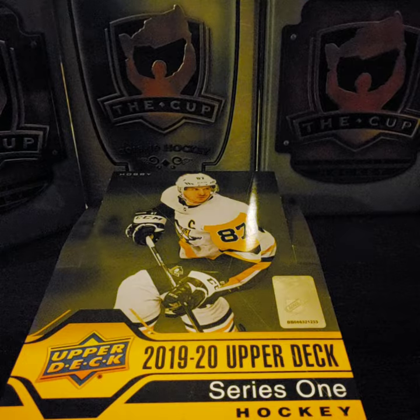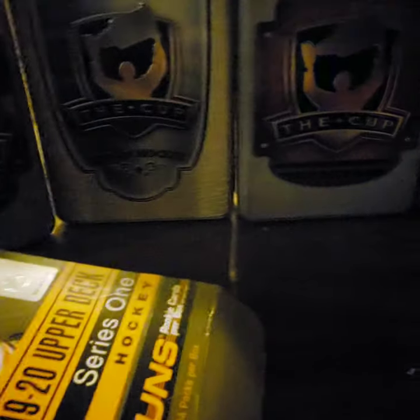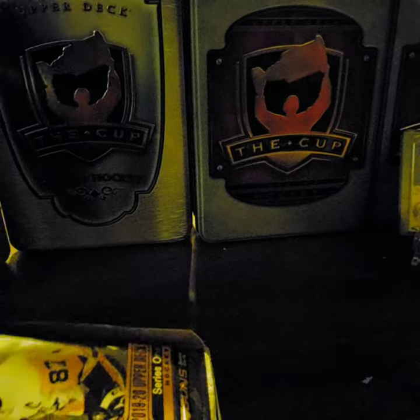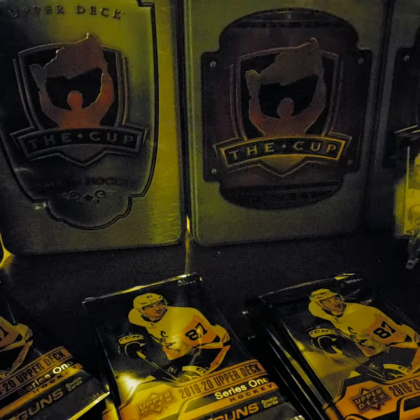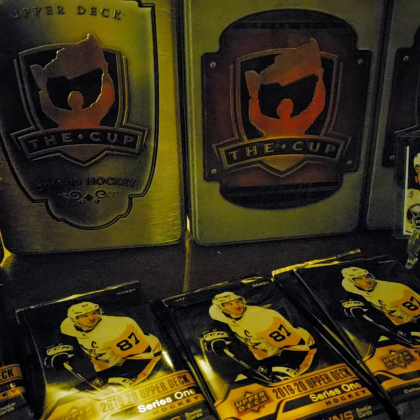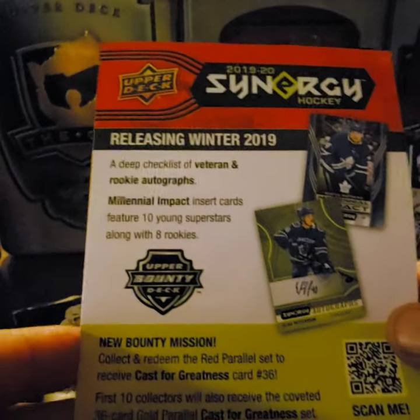So let's get into it and start cracking this open. In the box there are 24 packs and there are 7 cards per pack. There's an advertisement in here — I guess in winter they're doing another year of Synergy.